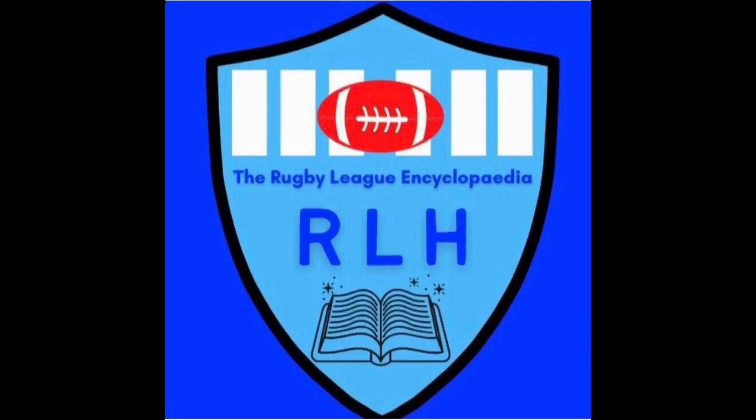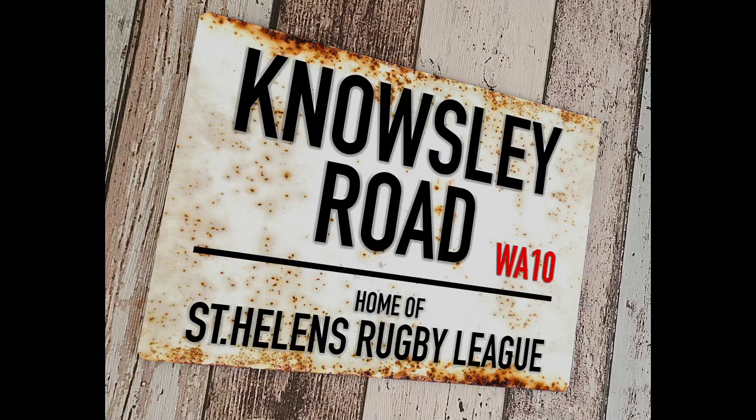The first episode I did Wilderspool, the former home of Warrington and Tenet. I'm going to be doing another Super League ground which has previously hosted Rugby League and that particular club has moved on to a new stadium. But tonight I'm going to be talking about their former home ground, and that ground is Norsley Road, the former home of St. Ellens.